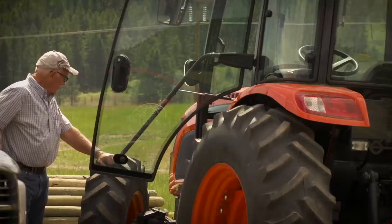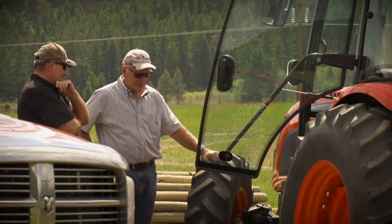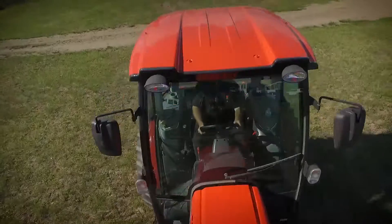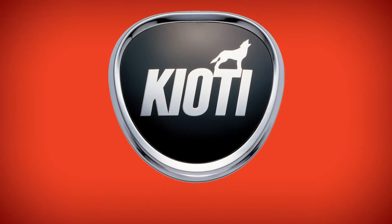However you look at it, the RX Series is designed with one purpose in mind: to get your work done and done right. Coyote — run ahead of the pack.